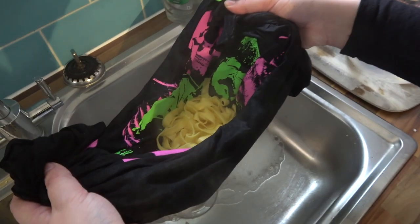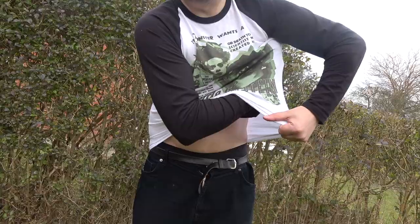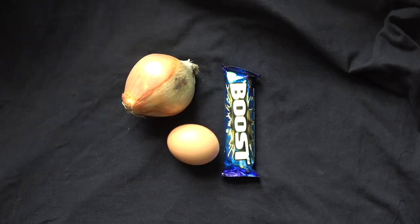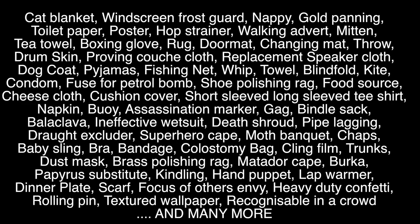Dish rack! Colander! Flag! Sweat mop! Car seat cover! Underpants! Packed lunch wrap! And many more!